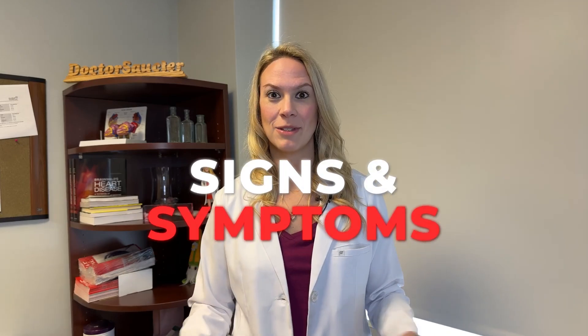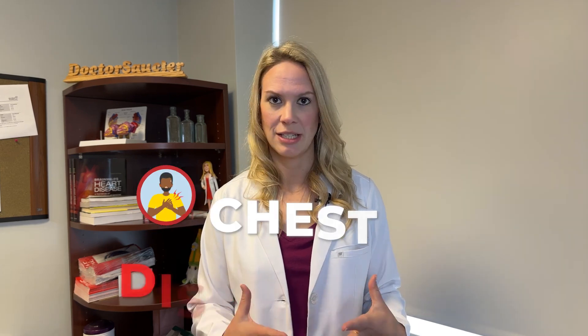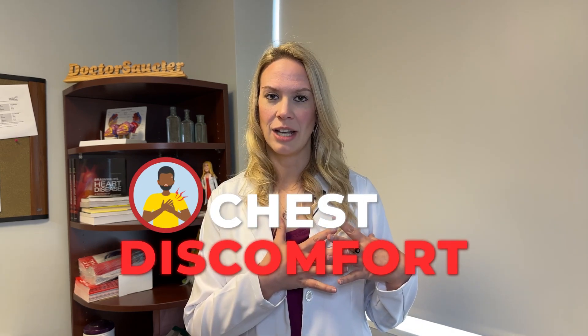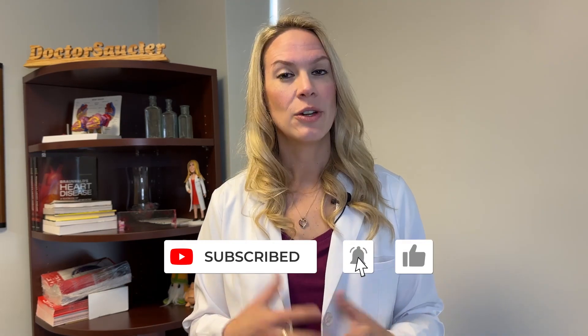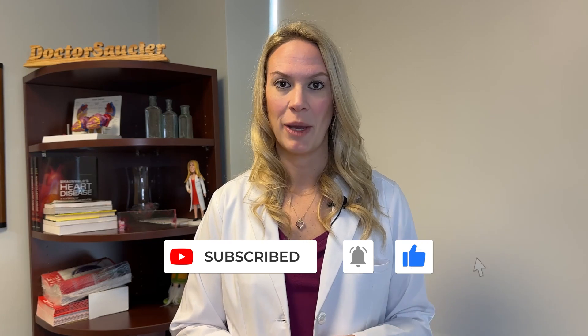What are the signs and symptoms of pericarditis? The most common signs and symptoms include chest discomfort located on the left side of the chest. A lot of the pain or discomfort is worse with taking a deep breath in or changing position. It might feel better if you lean forward. Those are some of the most common signs and symptoms of pericarditis.